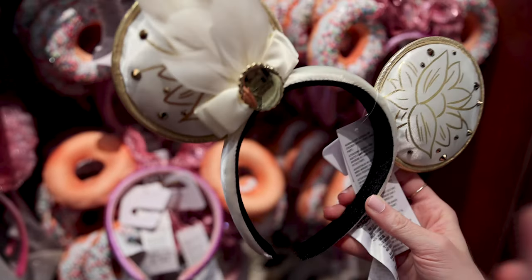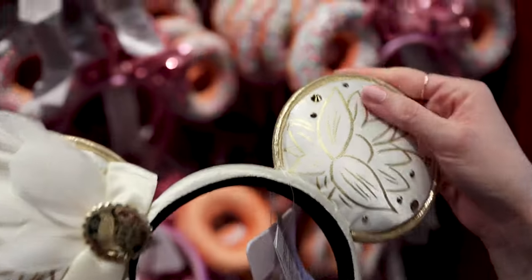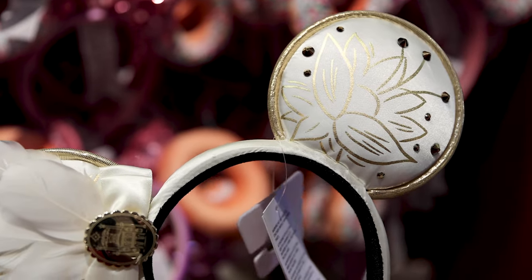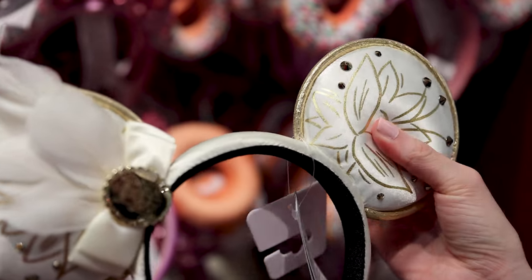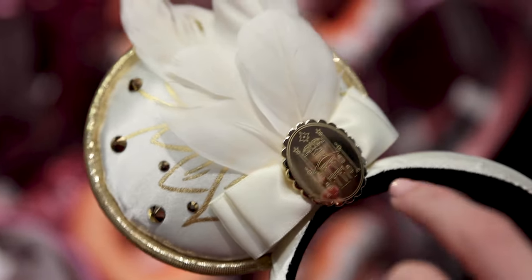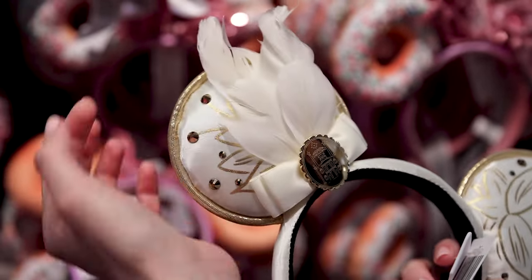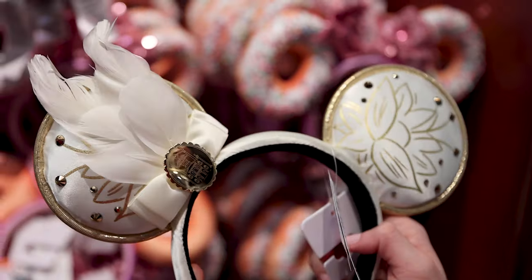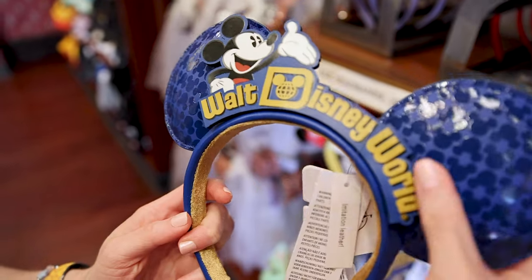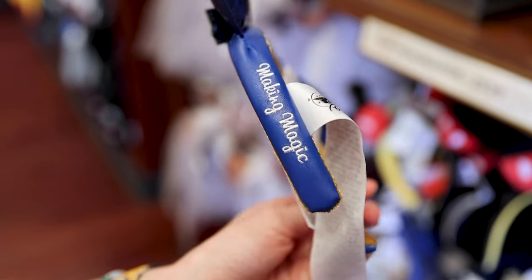New to the Emporium, we have the Tiana ears. They have this satin material in a cream or ivory color with stone embellishments, a golden flower, and golden trim around the ears, plus a little puff and a golden pin of Tiana's Place with white feathers. You do have to be careful so the feathers don't get ruined. These ears are $30. They also have the Walt Disney World ears with Mickey over the logo in glossy finish over royal blue, with 'Making Magic' embroidered on the side, for $30.